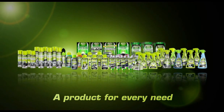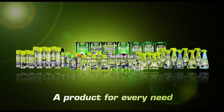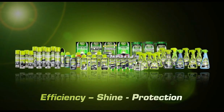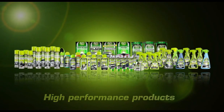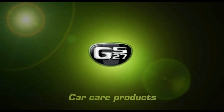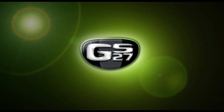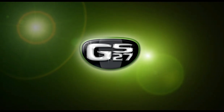The GS27 classics range has all the products you need to keep or restore your vehicle in perfect condition. Efficiency, shine, protection. GS27 products always give perfect results. GS27, the leading name in car care products.